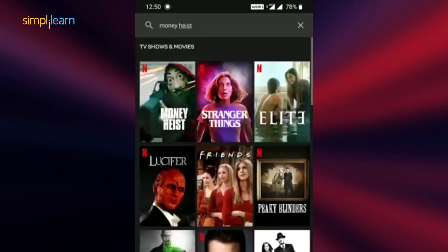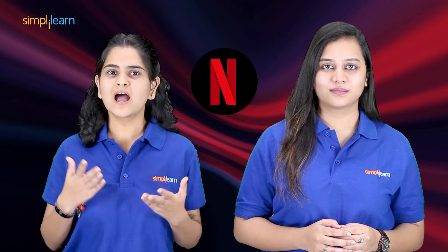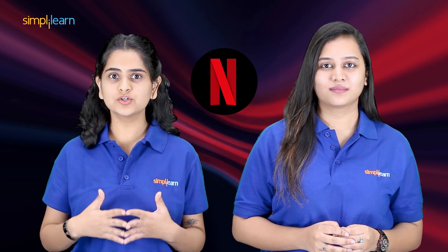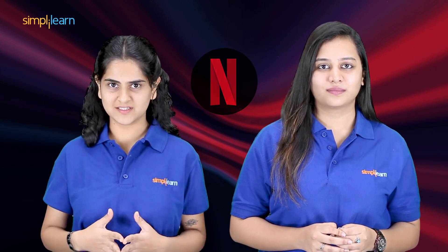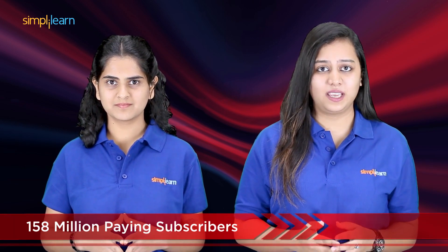Right now I'm watching Money Heist on Netflix and it's a really good show. Speaking of Netflix, have you guys ever wondered how Netflix works? Well, today we're going to talk about the science behind Netflix. Netflix is considered to be one of the biggest internet television networks with 158 million paying subscribers across the globe.